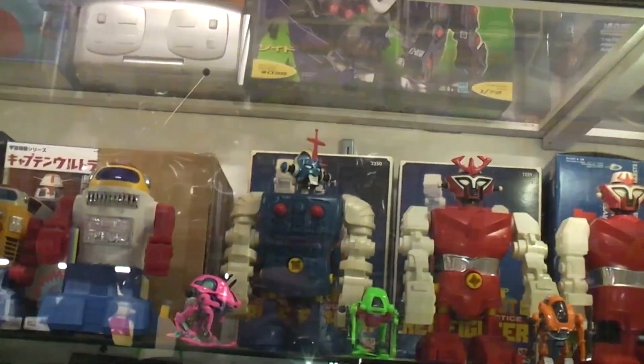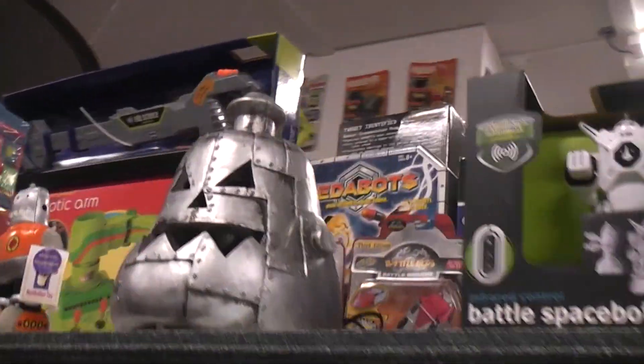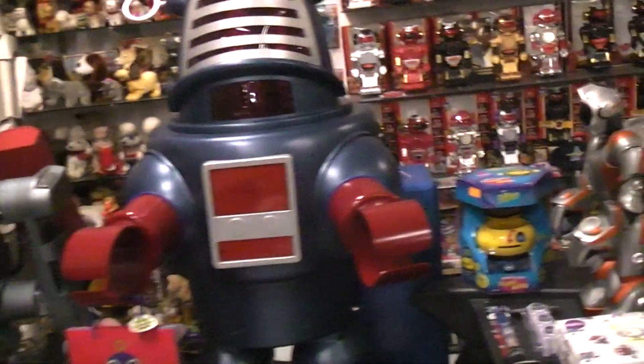I've done quite a few videos of Halloween stuff out here in the past. Here's a robot pumpkin — it would have a flickering neon light inside.